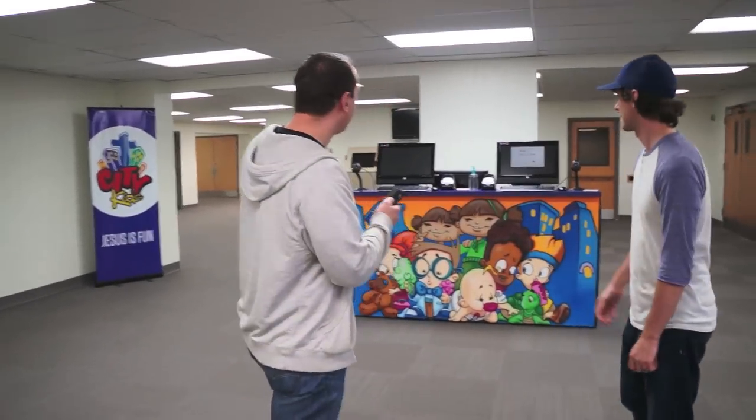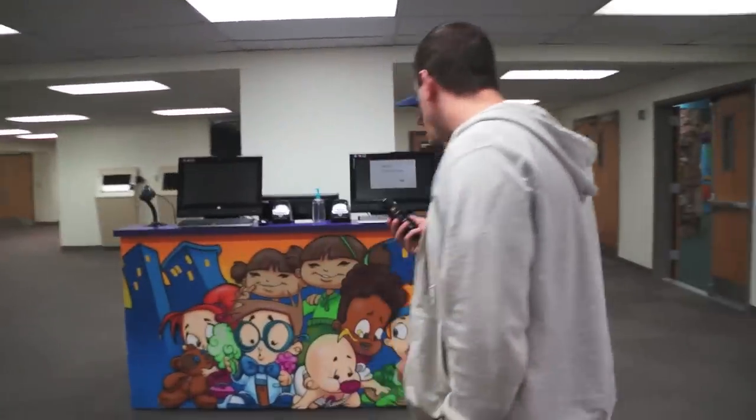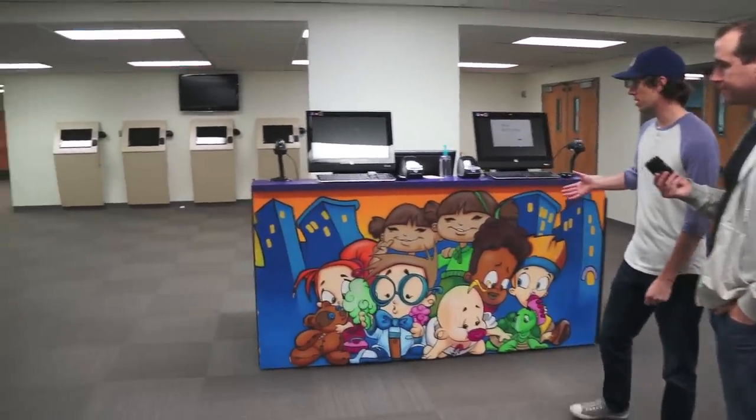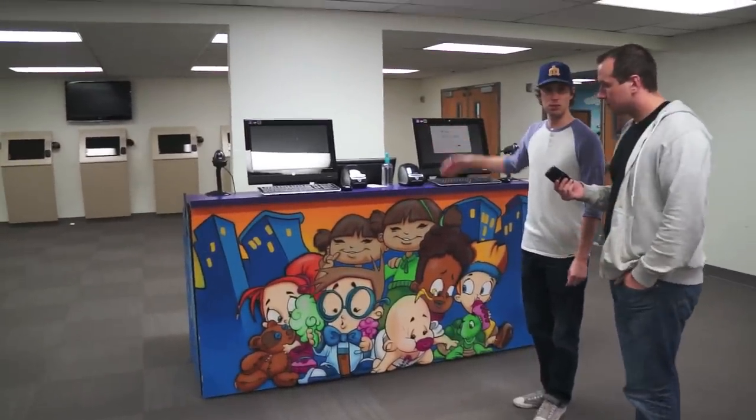So over here is the beginning of your children's wing. I see this cool table here, so what's it look like when people visit for the first time? Yeah, so really what this is is for our first-time visitors. They come in and we'll have at least one or two volunteers helping out just in case there's any issues with computers.